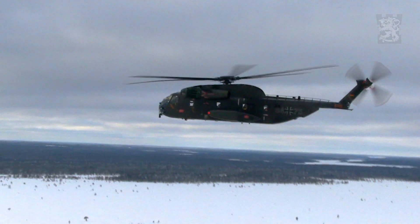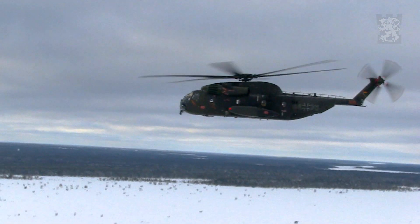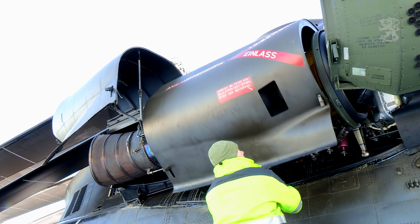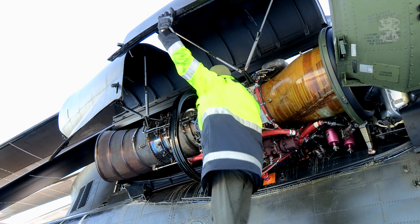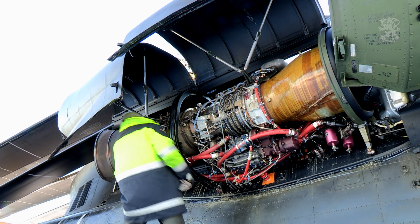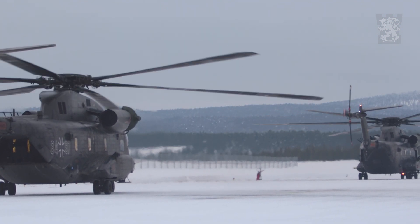There you can see the engine — one of them. We have two engines, and it's more than 4,000 horsepower each, so a lot of power. It's good for transport — 42,000 lbs with this helicopter — and it's no problem at all, also for hot and high.